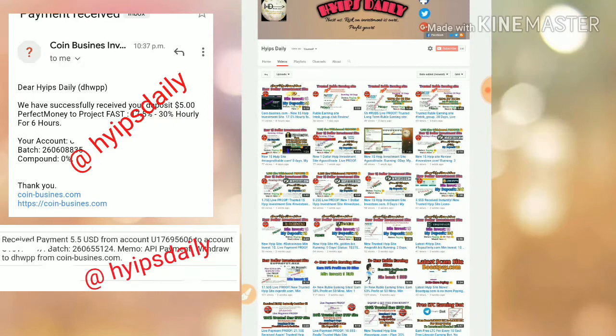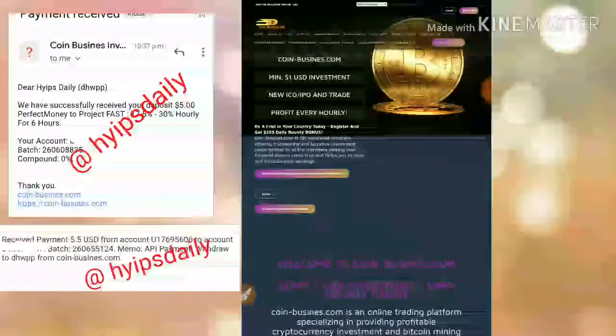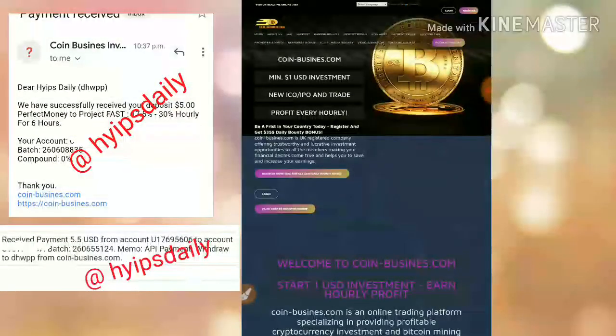The site's actual interface looks like this — clicking on the link redirects you to the site. This is how the site's front page looks, and I will now try to log into my account.